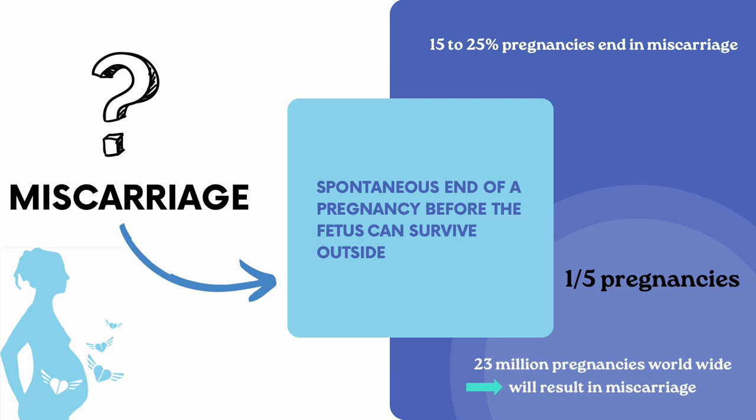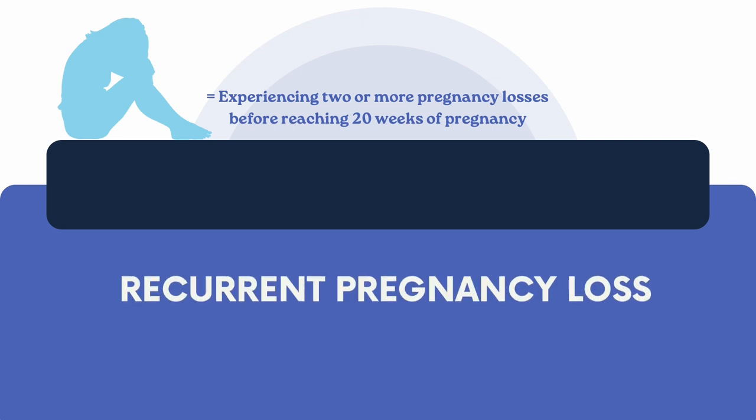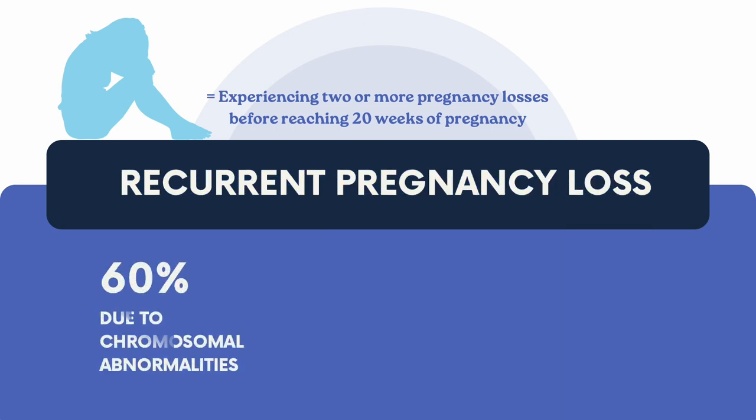Miscarriages are not uncommon and can happen to anyone. If a woman has two or more miscarriages before 20 weeks of pregnancy, this is known as recurrent pregnancy loss.